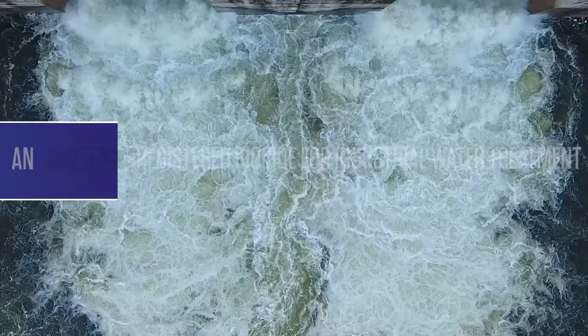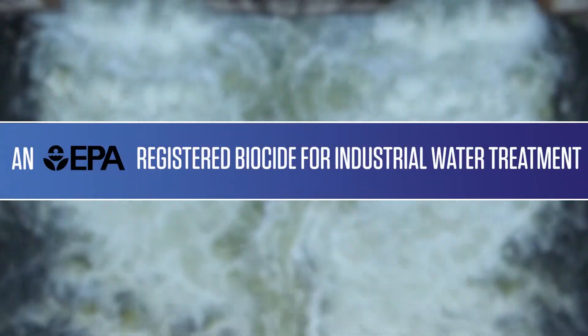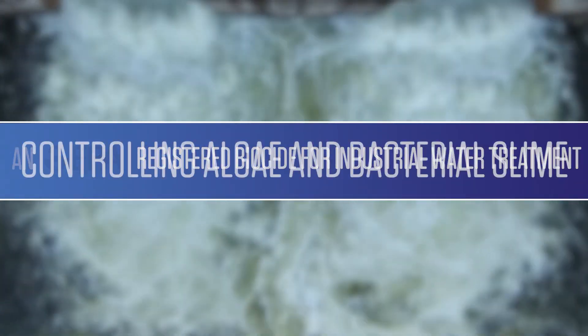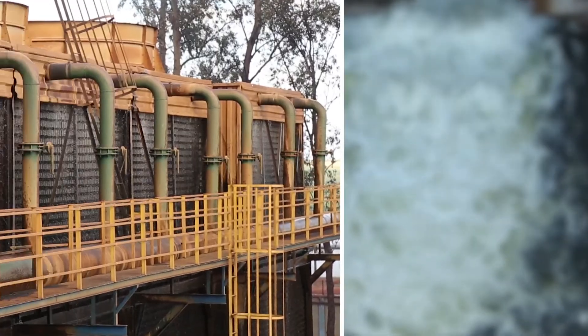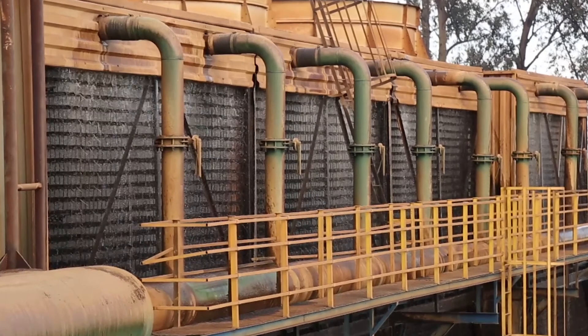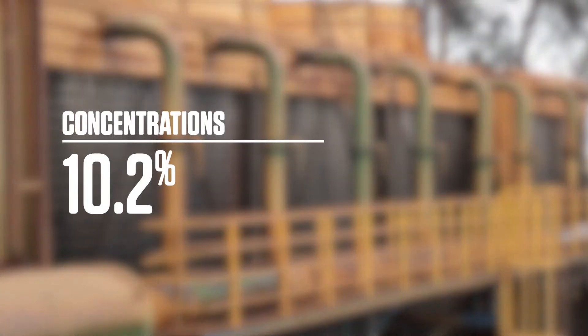Bromax is an EPA registered biocide for industrial water treatment. It's effective for controlling algae and bacterial slime in cooling water and condensers. Bromax is available in two concentrations: 10.2% and 7.1%, expressed as available chlorine.